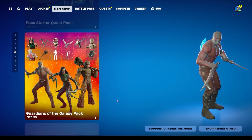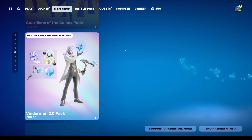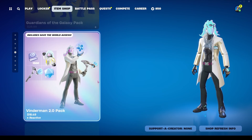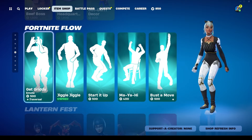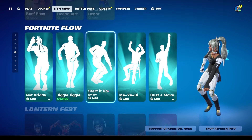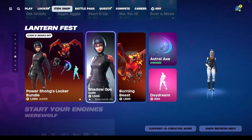The Guardians of the Galaxy pack is available for $28.99 — includes three skins, three back blings, three pickaxes, and two emotes. The Vinderman 2.0 pack is $18.49, which includes the skin, back bling, pickaxe, and access to Save the World. The Perfect Execution pack and Operation Bright Starter Pack are available for $3.75, including the skin, back bling, and build items for LEGO Fortnite. In Fortnite Flow, we have Get Gritty for 500, Jiggle Jiggle for 500, Start It Up for 500, My Half for 400, and Bust a Move for 500.